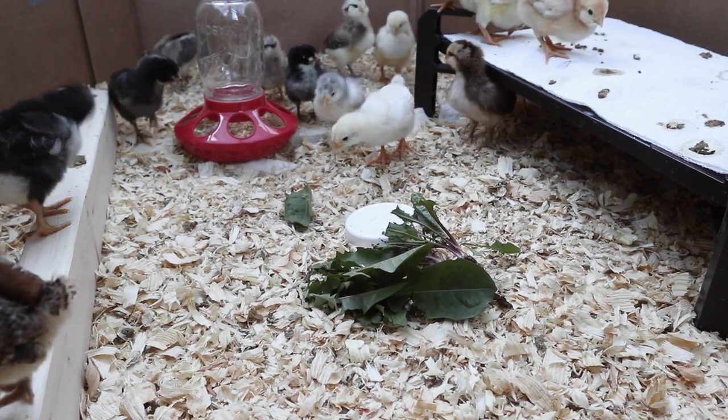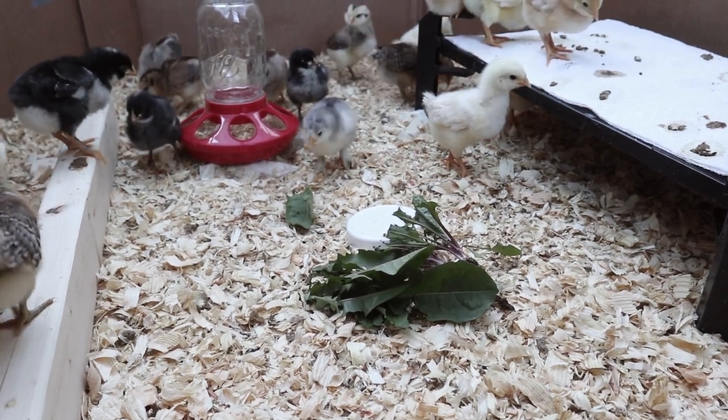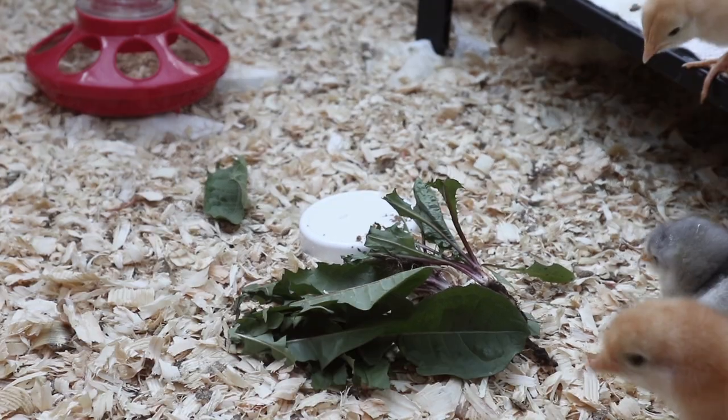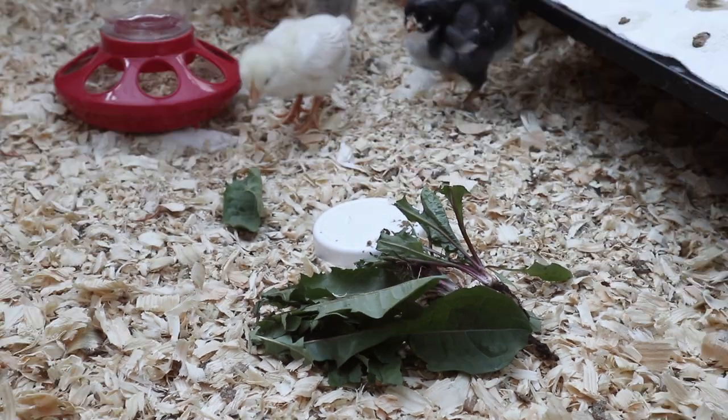Eventually some brave ones came forward and took a few pecks at it. They really weren't into it that first day, but the next day we tried again and we just tore it into smaller pieces for them and from then on they were obsessed.